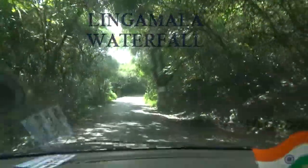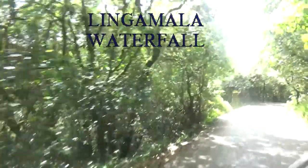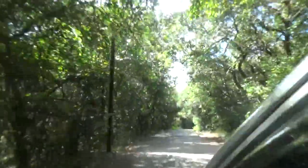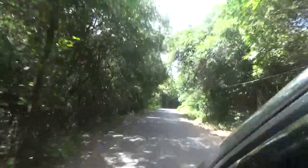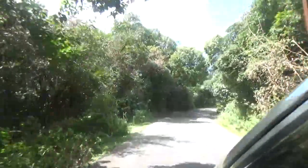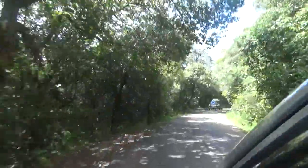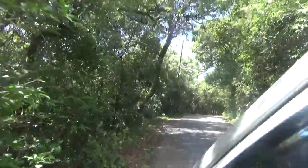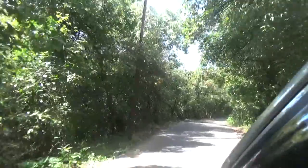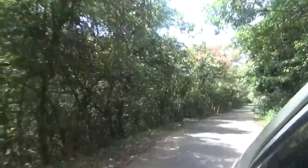Hi viewers, we are back and we will take you today to Lingmala Waterfall. It is a famous spot to visit in Mahabaleshwar and it is just a kilometer away from our resort, Rahi Resort. We have already covered the video of the resort, so if you have missed it, be sure to check it on our link given in the description section.